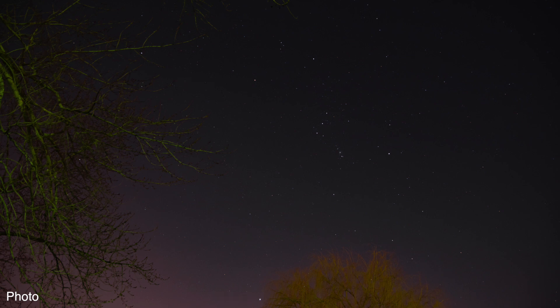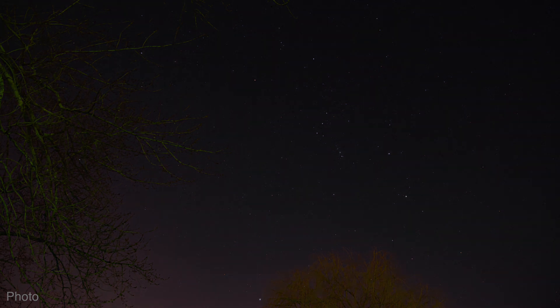It looks like we have a red hot pixel down there in this camera, which is bothersome. But we can fit the whole constellation in the frame — with that damn red pixel. That's a bummer.